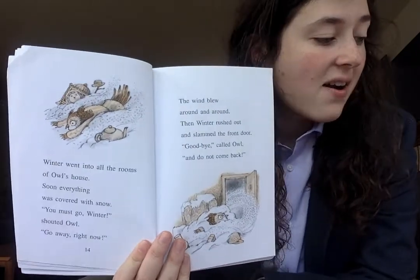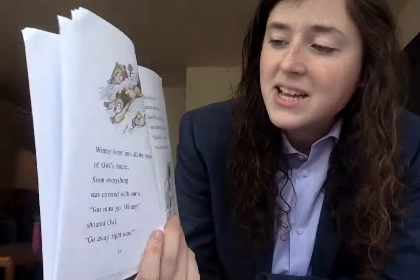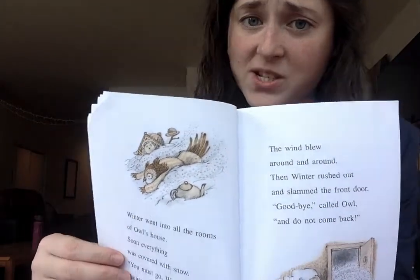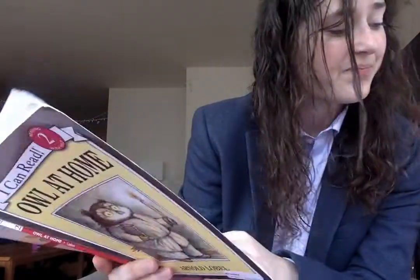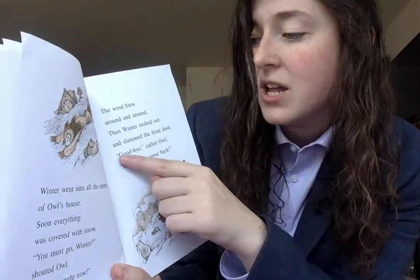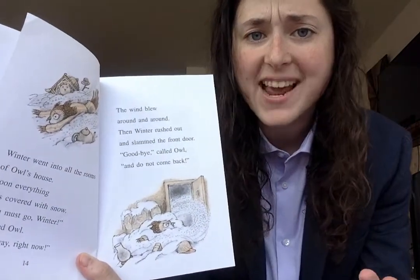So first, I'm thinking about what the character is thinking. It doesn't tell me explicitly what Owl thinks on this page, but I can get some clues that Owl is thinking he really wants winter to leave. I can look at the picture, I can look at the words, and I'm getting some clues. I can figure out what Owl is saying on these pages — he says 'You must go, winter. Go away right now. Goodbye and do not come back.' So he's saying a lot of really forceful things.